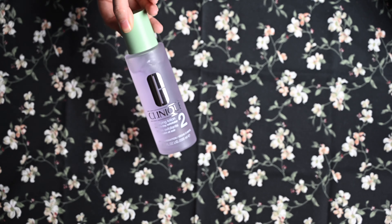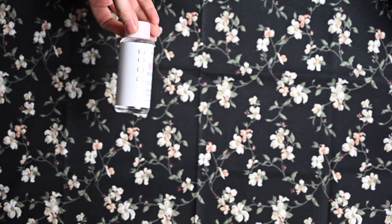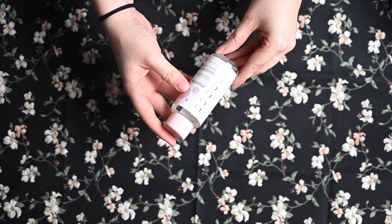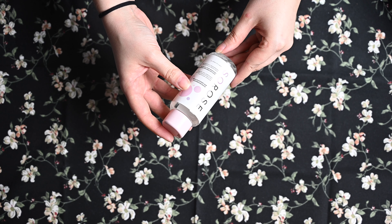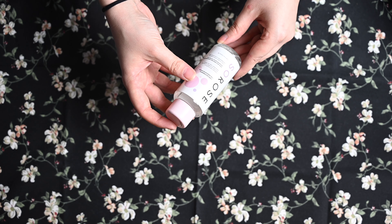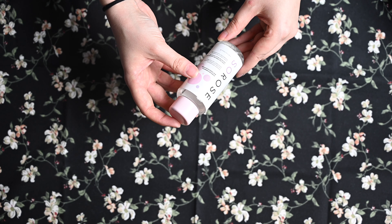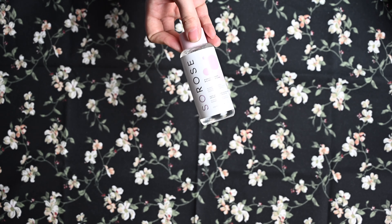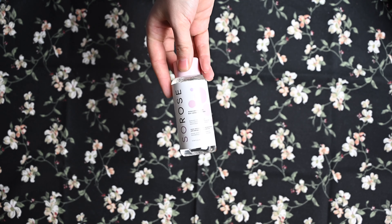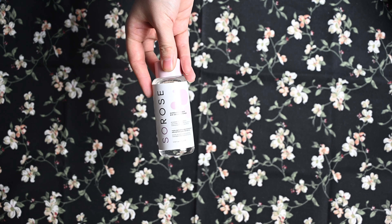Dann habe ich hier eine große Schachtel, die auf jeden Fall sehr schön gefüllt ist, und die ich euch zeigen will. Das erste, was ich hier habe, ist einmal von So Rose – das ist auch länger her. Ich weiß nicht mehr in welcher Box das drin war, aber ich glaube, dass das in der Look Fantastic Box drin war. Wusste ich gar nicht, dass ich doch einen Rosentoner hatte – finde ich mega cool. Ich glaube, dass ich den dann als nächstes verwenden werde, weil ich will schon so lange Rosenwasser oder Toner verwenden.